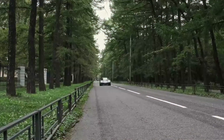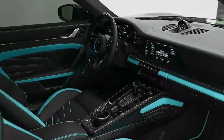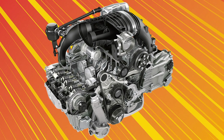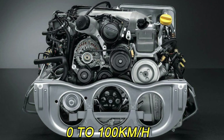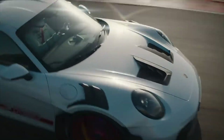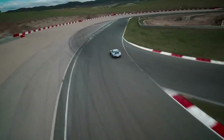Prepare for an adrenaline surge like no other with the Porsche 911 GT3 RS. Powered by a 4.0-liter, high-revving, naturally aspirated engine delivering 525 PS, it catapults you from 0 to 100 km/h in a mere 3.2 seconds. With up to 465 Nm of torque at your command, every gear change propels you forward with breathtaking speed.